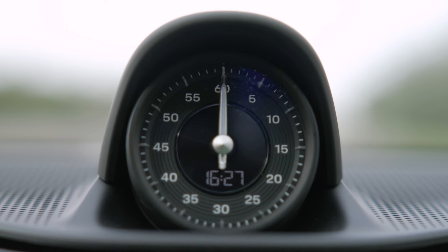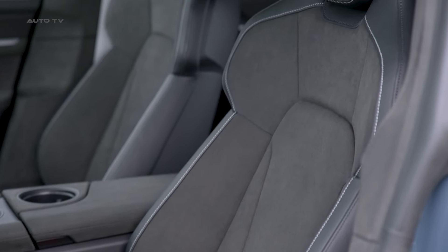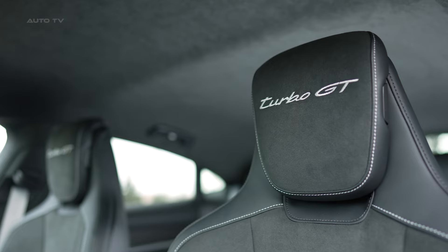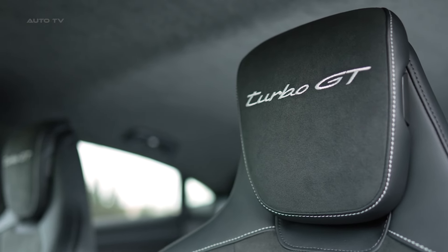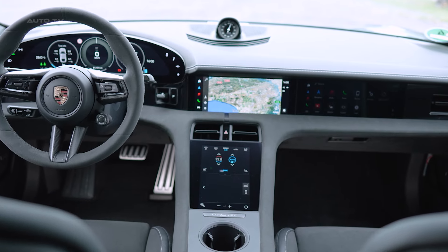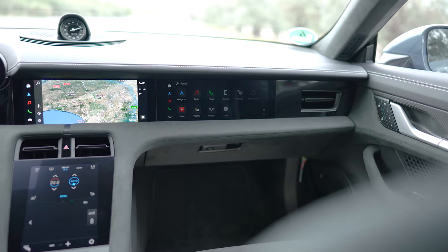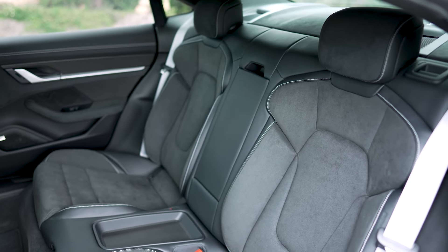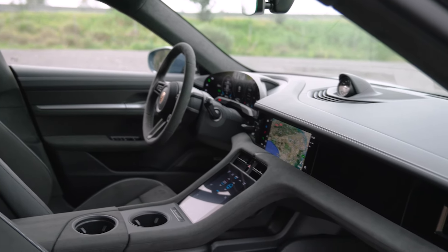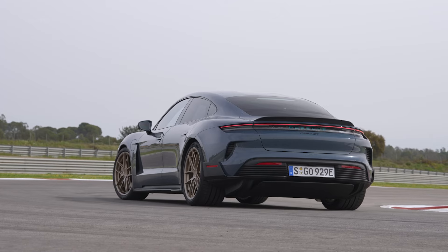The Taycan Turbo GT represents a no-holds-barred approach to creating the most capable electric performance sedan on the market. Its otherworldly power, track-focused engineering, and blistering performance figures make it a true halo car for Porsche's EV efforts. It's a clear shot across the bow of Tesla and Lucid, and sets a new benchmark for electric performance that will likely stand for years to come.